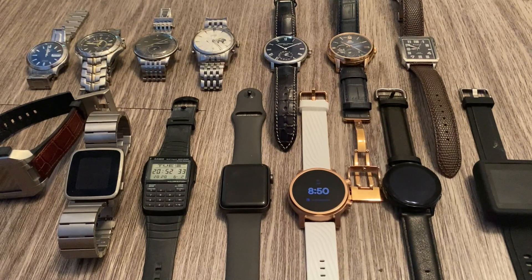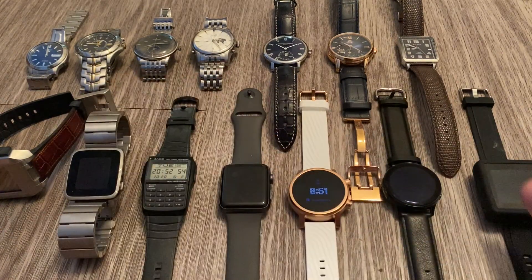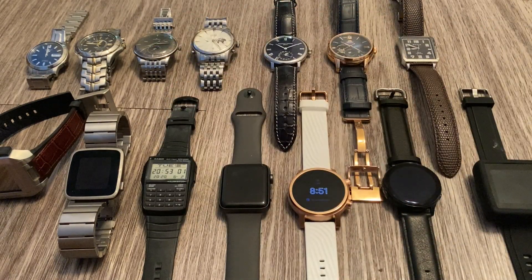Some days I might prefer to wear a smart watch for a more utilitarian look, other days a more traditional watch for a more formal look — it all depends. I have a collection here of watches I'm going to show you guys. Some of them are more collector's pieces, some are watches I actually wear, others I don't wear so much, and some are just weird. So let's take a look. On the bottom I have mostly digital and smart watches, and on top more traditional watches, going in roughly chronological order.